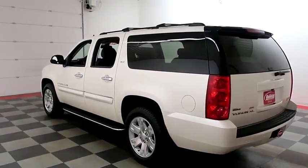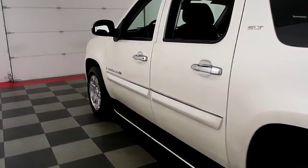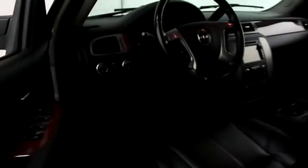Holiday Automotive is located on the corners of highways 41 and 23 in Fond du Lac. We're Wisconsin's largest used car dealer so it's certainly worth the trip.